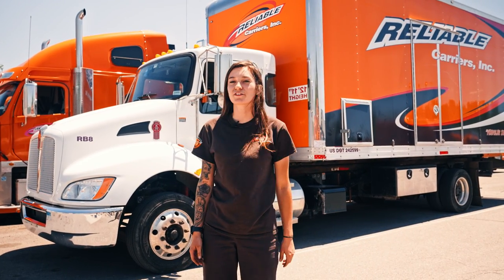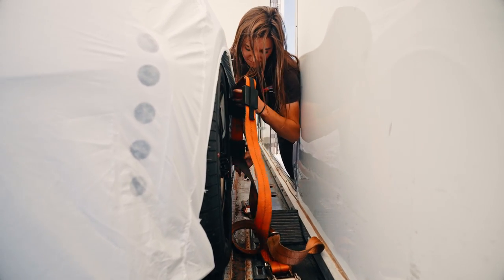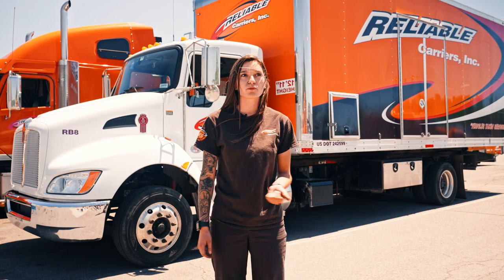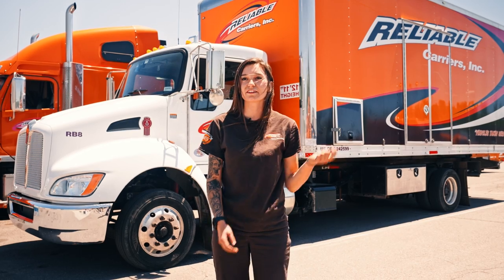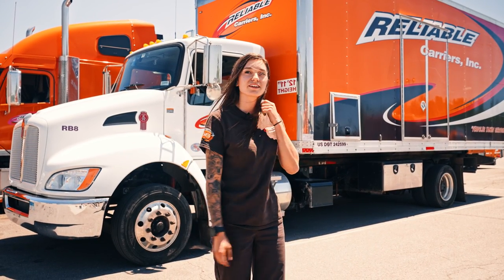The rollback is really nice for getting through tight cities like Detroit, anywhere pretty much where there's not a lot of room for the bigger trucks to get. Yesterday we were in Detroit backing to the dock, taking the cars off the rollback and putting them on the big truck. This is easier to get into tighter spots.